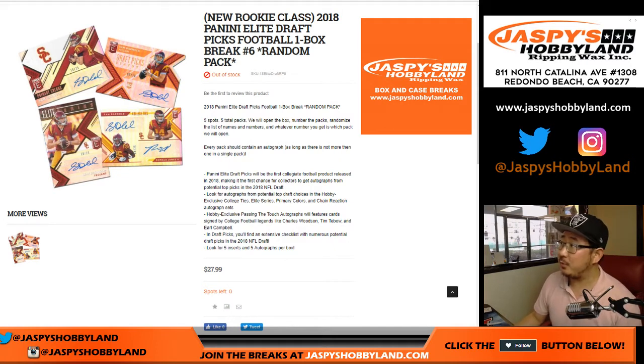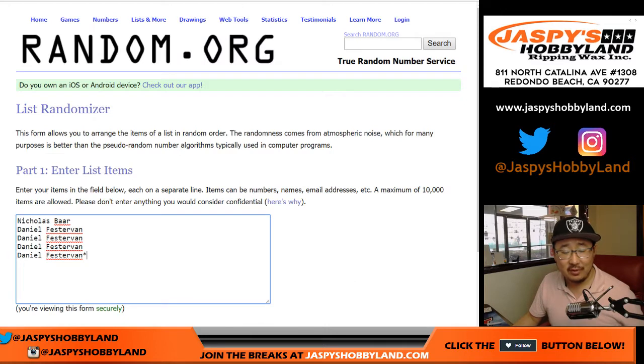Good evening, everyone. Another one-box break of 2018 Panini Elite Draft Picks Football — one-box random pack break number six. Big thanks to Nick and Daniel for getting into this one.